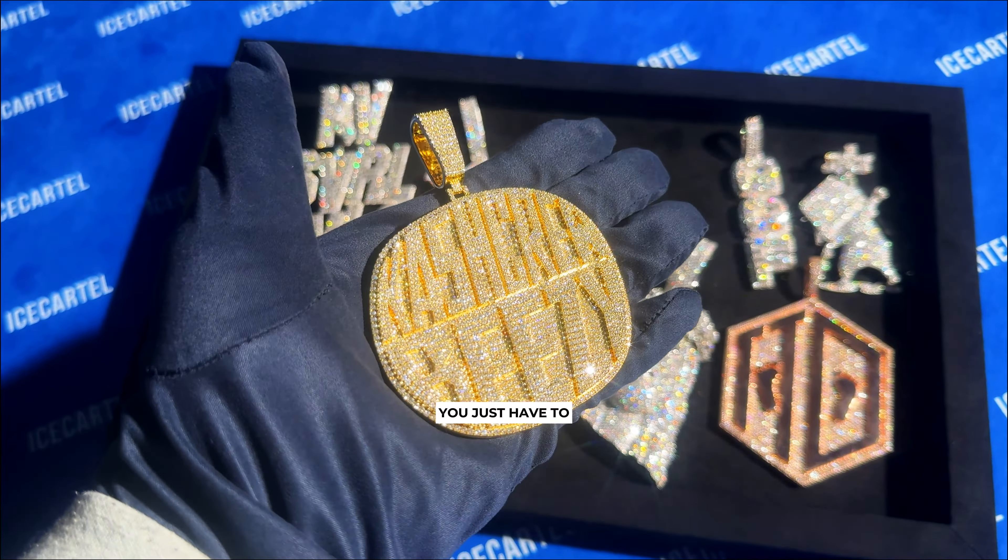Here's a white gold Arabic letter custom piece we made for one of our longtime VIP customers. This is one of my favorites.